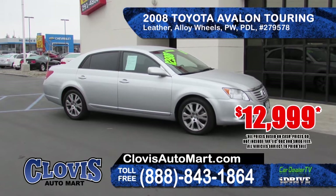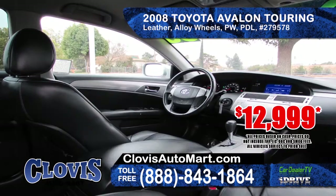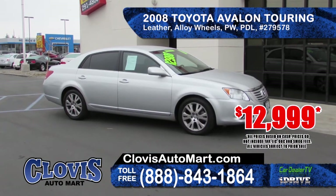Next up is this 2008 Toyota Avalon Touring Edition. It features leather seating, alloy wheels, power windows and door locks, tilt wheel and cruise control. Priced at $12,999.